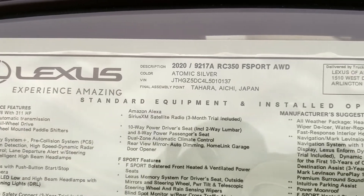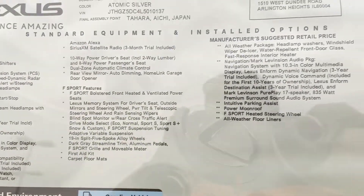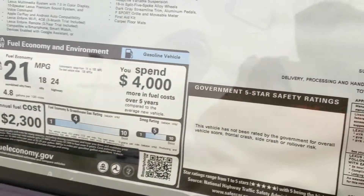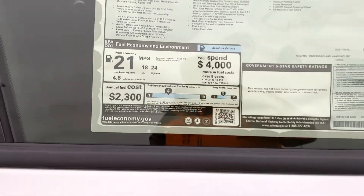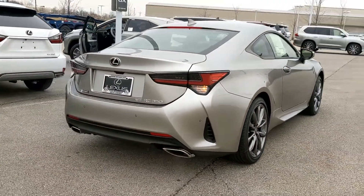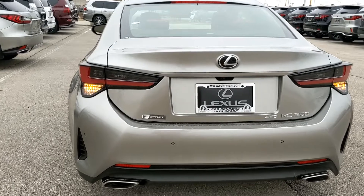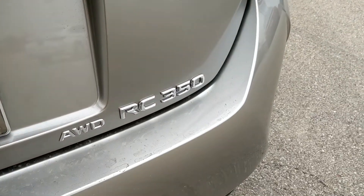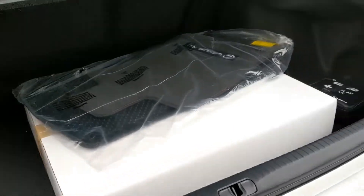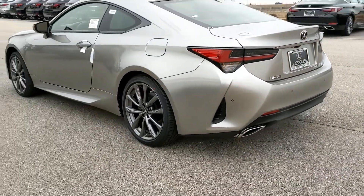As you can see it's in Atomic Silver. Standard features include LED headlights and keyless entry and ignition. It has a kind of unique front fascia. Here's the back — good-looking car. That's the F-Sport. Huge trunk, I mean for the size it's pretty big, which is standard for a coupe.